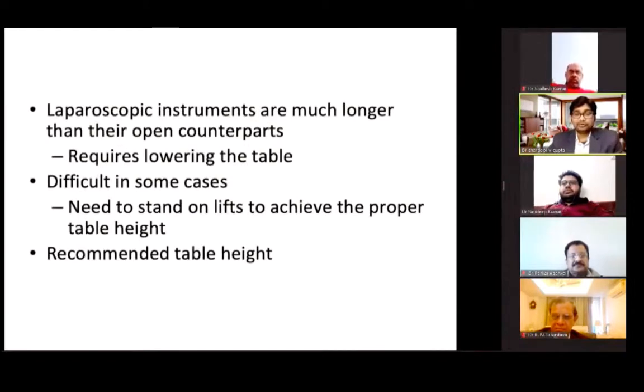Because laparoscopic instruments are much longer than their open counterparts, it requires lowering the table. In some cases, such as with obese patients, there may be a need to stand on a lifting device to attain the proper table height. One published paper recommended a table height of around 0.49 × x, where x is the surgeon's height in meters, which roughly corresponds to the mid-thigh position of the surgeon.